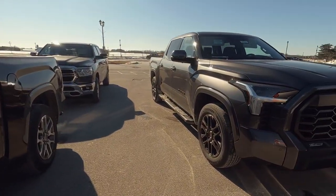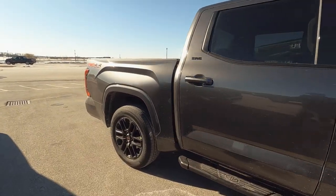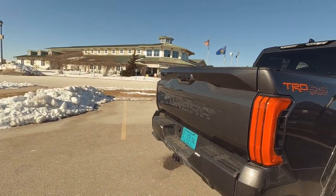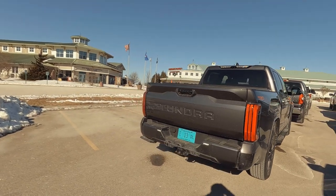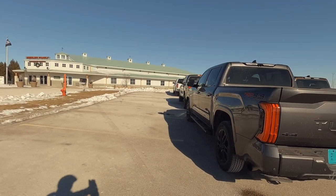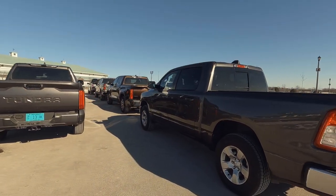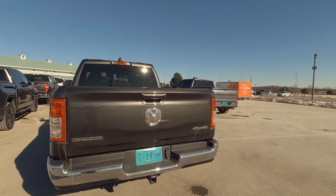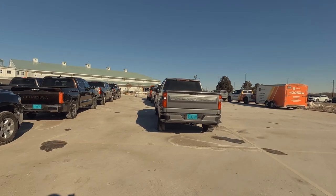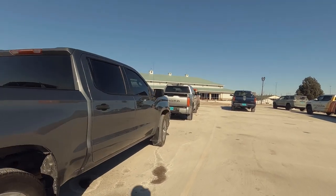Here's a magnetic gray SR5 blackout package TRD Sport — some really great opportunities. I just don't know when I'm going to see this variety at the dealership, so I wanted to get out and show you guys this quick look at these different options Toyota's put together. Most Tundras at our dealership and other dealerships are already sold, so just getting the ability to see one is an honor.